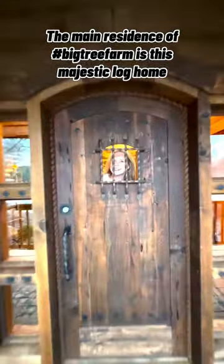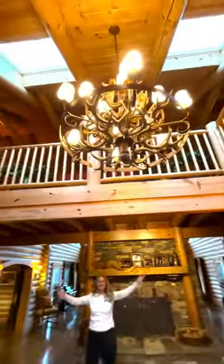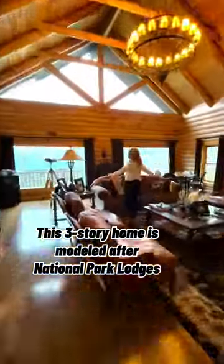The main residence of Big Tree Farm is this majestic log home. This three-story home is modeled after national park lodges.